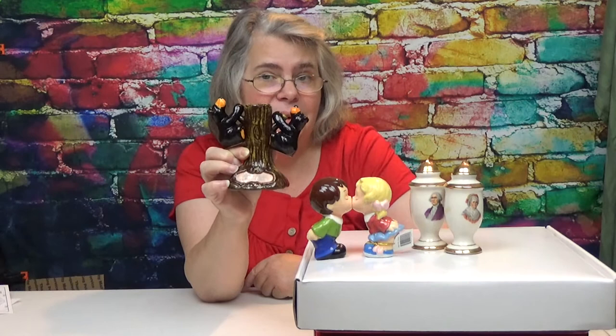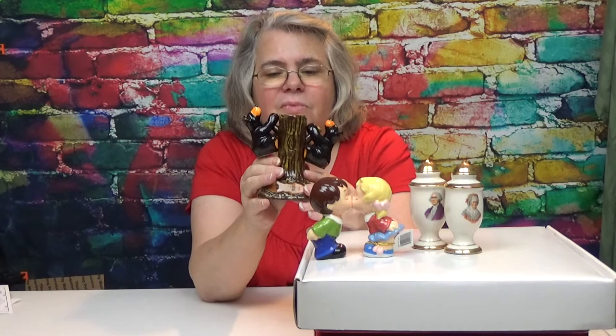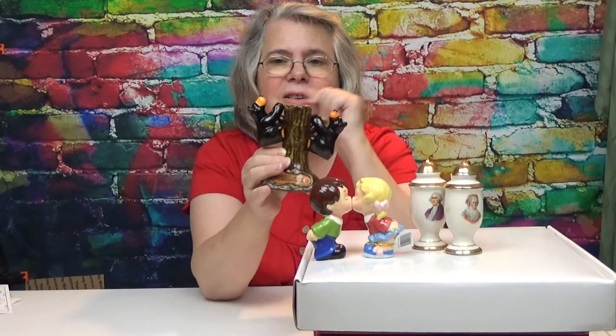If you liked these salt and pepper shakers, any that can be purchased on Amazon, we'll make sure there's a link in the description so that you can pull those up and take a look. Down in the comments, let me know which one you like the best so far. Do you like my Kissing Boy and Girl, my George and Martha Washington, or my Smoky Mountain Black Bears?